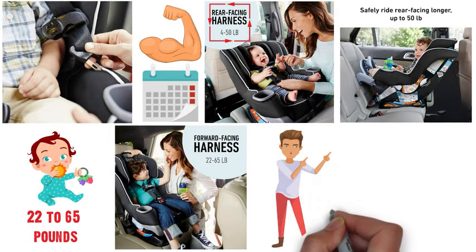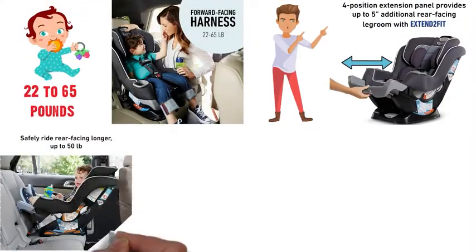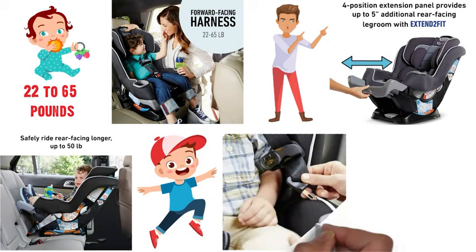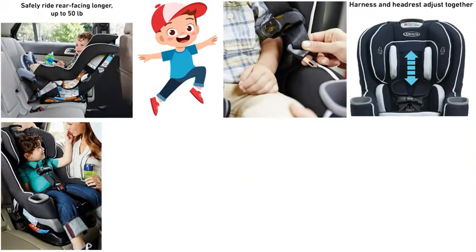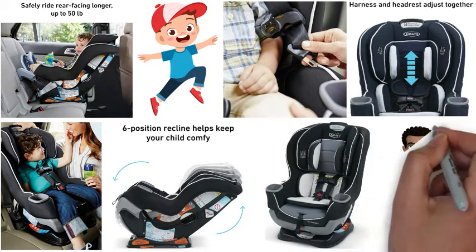A unique feature of the Graco Extend to Fit is its 4-position extension panel that adjusts to provide 5 inches of additional legroom, which means that your child can travel rear-facing for longer. As your child grows, the seat features simple safe adjust, which allows you to adjust the height of the harness and headrest so you always have a safe and comfortable fit. This seat has a lot of useful, adjustable features, so this fourth pick is a great choice.